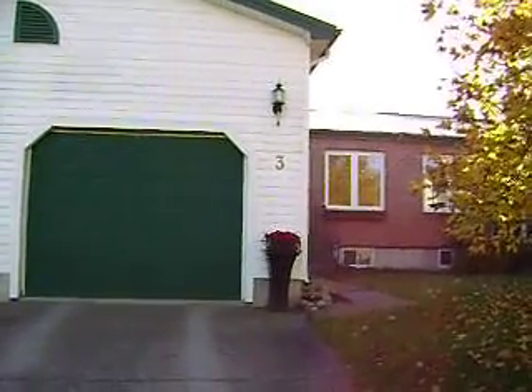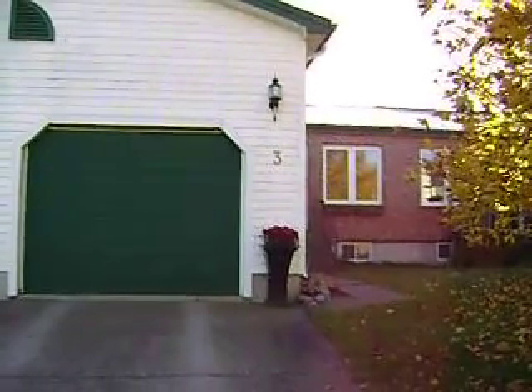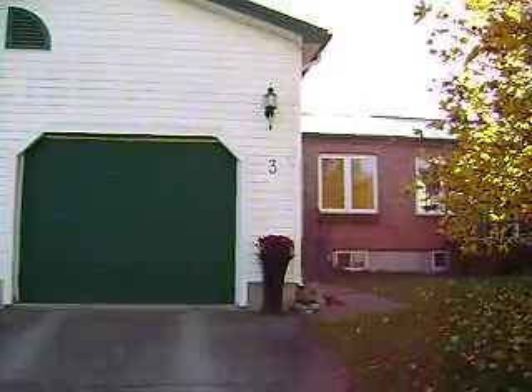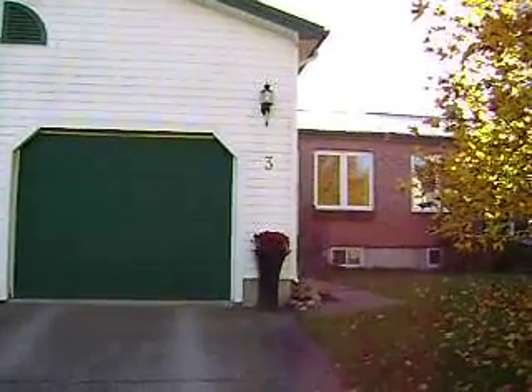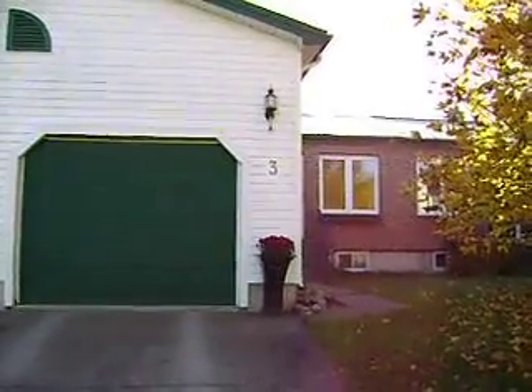Hi everybody, welcome to 3 Forbes Drive in St. John, New Brunswick. Very nice two-bedroom garden home here on the bus route. Probably about a five-minute drive to the Regional Hospital and the UNBSJ.